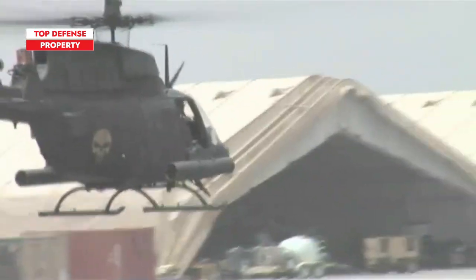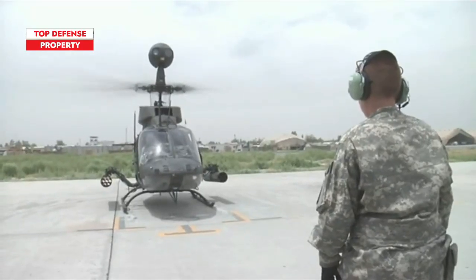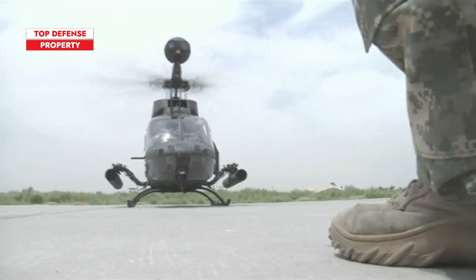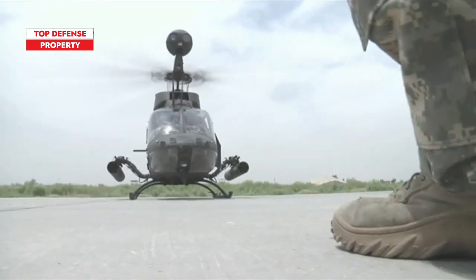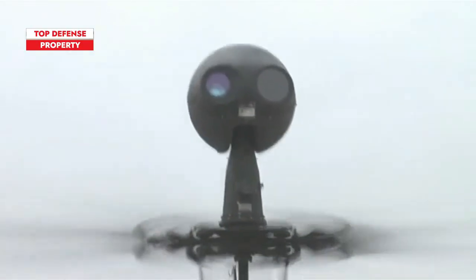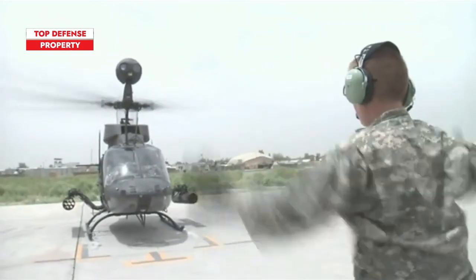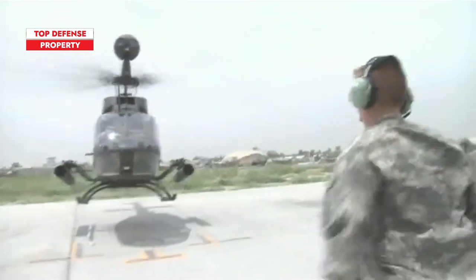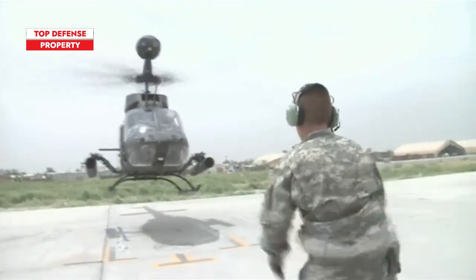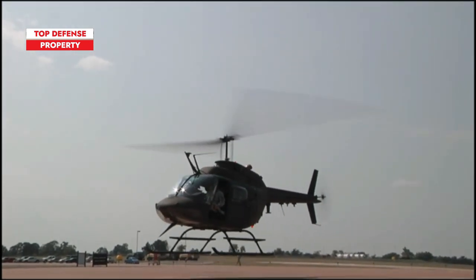The Kiowa had been upgraded numerous times by Desert Storm, resulting in the D-variant, which was recognizable for its mast-mounted sight. The sight looked like a large volleyball and was mounted directly above the helicopter's rotor — it was impossible to miss. It featured a television system, a thermal imaging system, and a laser rangefinder designator. These systems combined to help the Kiowa find targets in poor weather conditions. The Kiowa performed admirably during Desert Storm.